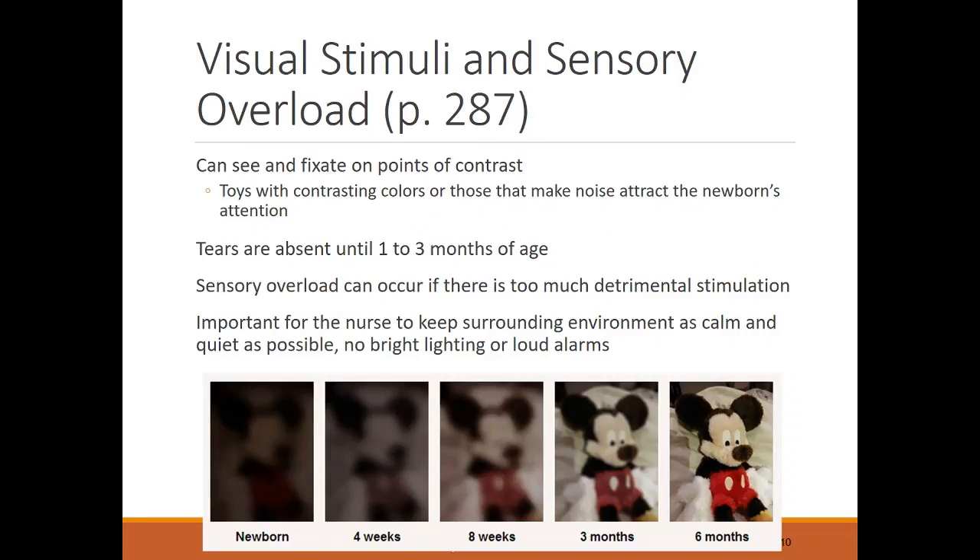For vision, infants can see a little but not much — there's a picture showing what their vision looks like. They don't have full vision until about six months, and they don't actually have tears until about one to three months of age.